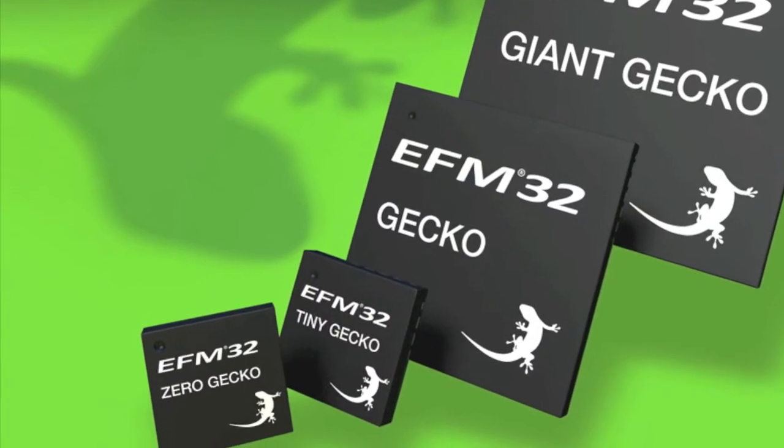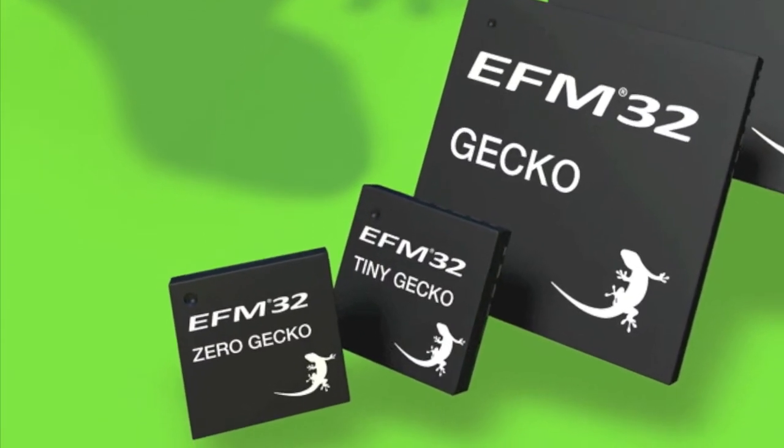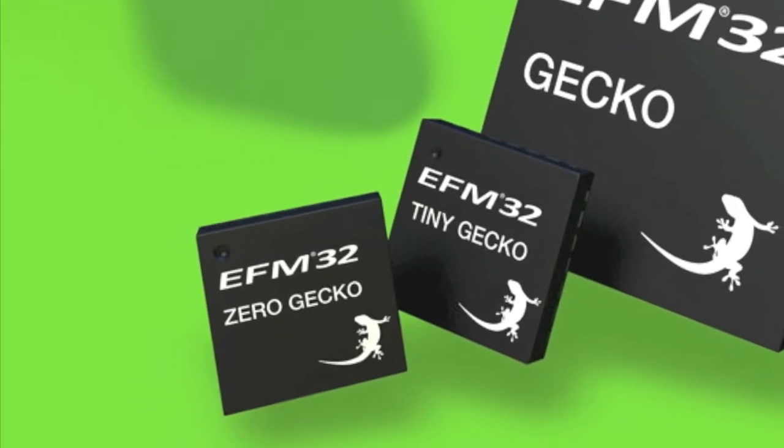In addition, we have also announced a new addition to the EFM32 series called the Zero Geckos. These come with an ARM Cortex-M0 core, and with a starting price of only 60 dollar cents.